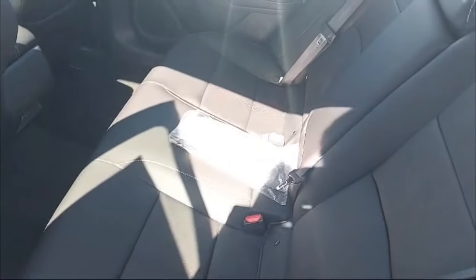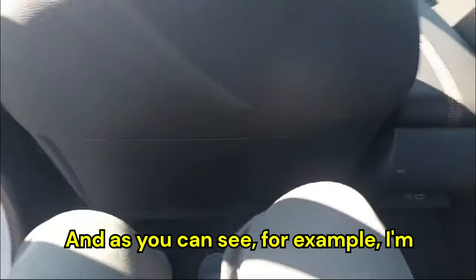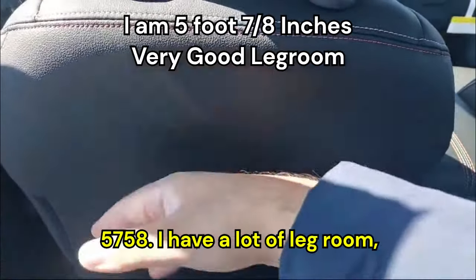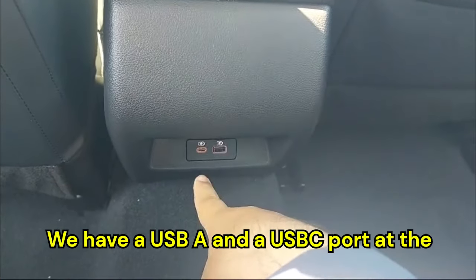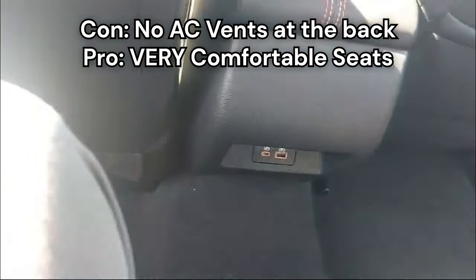Let's jump in the back. I'm 5'7"–5'8" and I have a lot of leg room — a little tight on headroom but not too bad. We have a USB-A and a USB-C port at the back but no AC vents. The seats are quite comfortable.